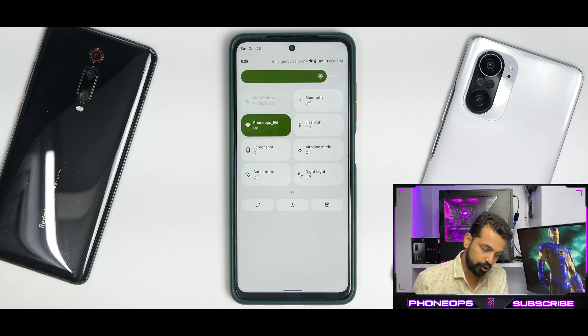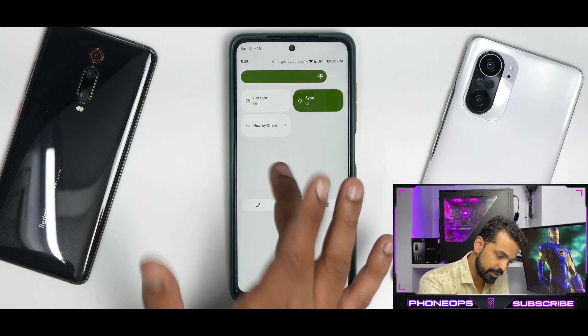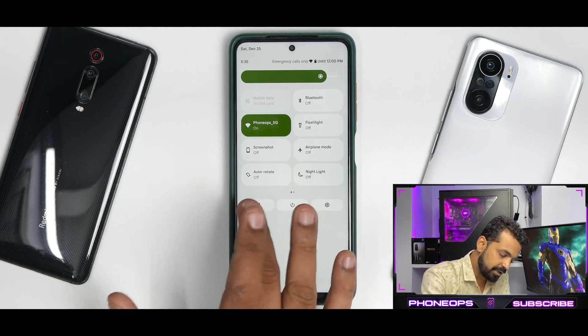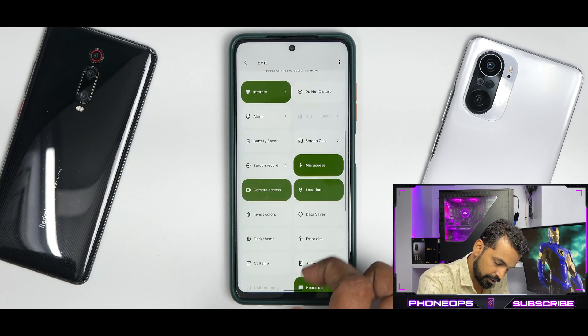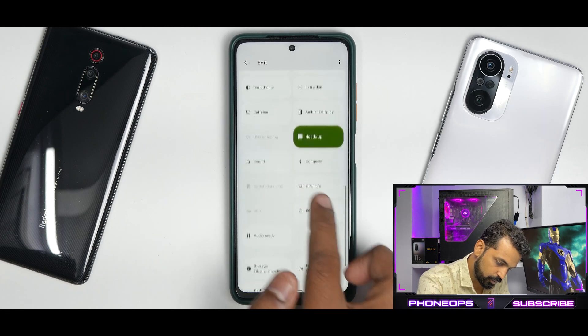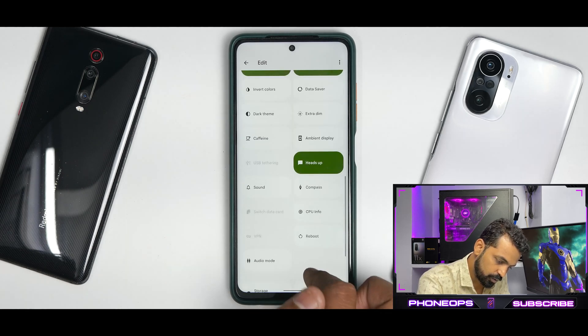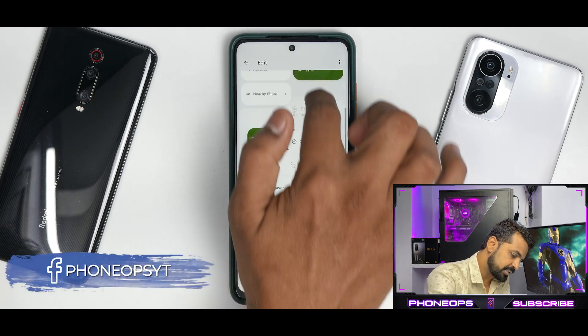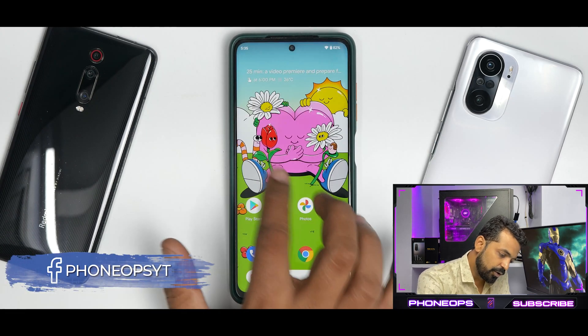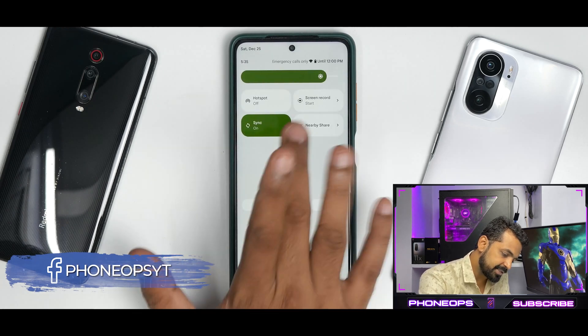If you scroll from top to bottom, you have your quick tiles, which does have a built-in screen recorder. Let's see where the screen recorder is — and yes, you do have it. You also have your privacy access tiles.